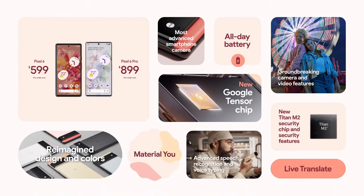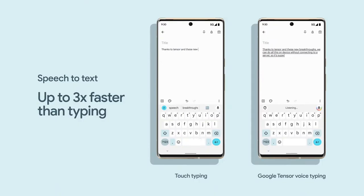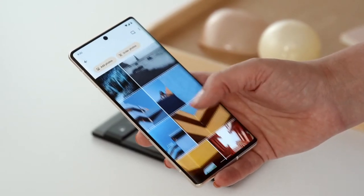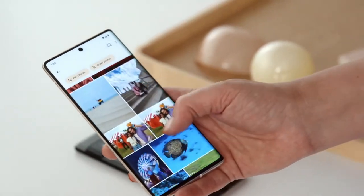As you'd expect from a Pixel, the new models ship with the latest version of Android — in this case, Android 12. The Pixel 6 and 6 Pro add a few new features that leverage their custom processors, such as faster on-device translation and those new AI-powered image editing features. Importantly, Google says the new phones will get a minimum of 5 years of software support, longer than any other Pixel before and longer than virtually any other Android phone you can buy now.